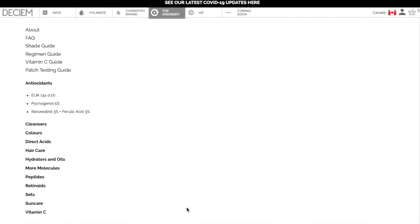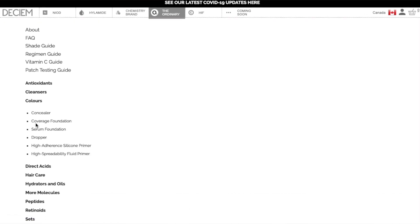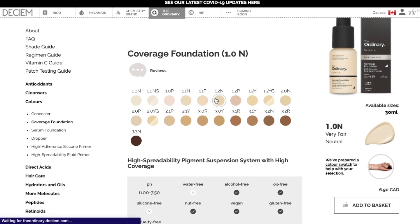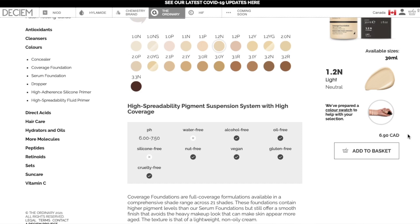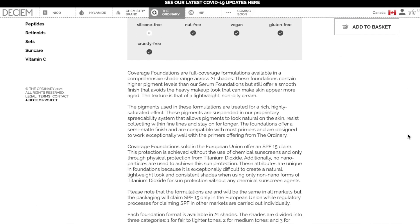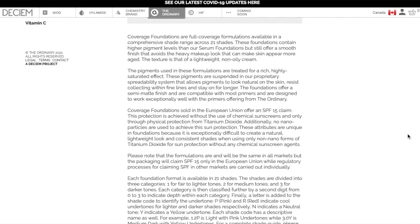The color circles on the website honestly don't look that great, but when you click on them and look at the swatches they look much better — those little color circles just aren't doing a very good job. It says it's a high spreadability pigment suspension system with high coverage. Coverage foundations are full coverage formulations available in a comprehensive shade range across 21 shades. These foundations contain higher pigment levels than the serum foundations but still offer a smooth finish that avoids the heavy look that can make skin appear more aged. The texture is a lightweight non-oily cream. The pigments are treated for a rich, highly saturated effect and are suspended in a proprietary spreadability system that allows pigments to look natural on the skin, resist collecting within fine lines, and stay on longer. They offer a semi-matte finish compatible with most primers, and are designed to work well with The Ordinary's own primers. Their product description goes on for a long time so I'm not going to read all of it.